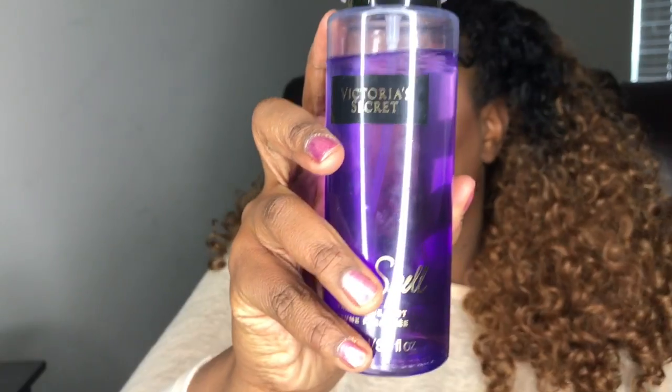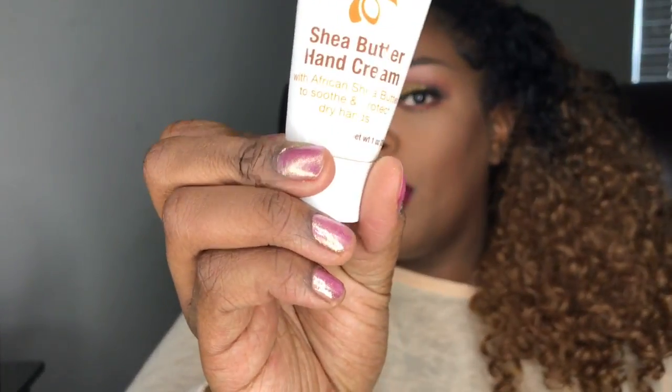I carry my favorite Victoria's Secret fragrance inside my purse. I also have some shea butter hand lotion in my purse, and some Aveeno Daily Moisturizer hand lotion as well.